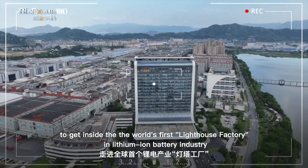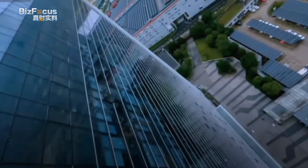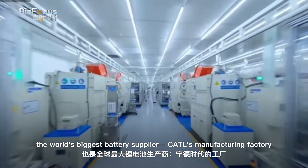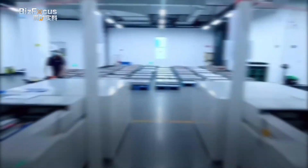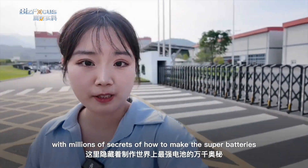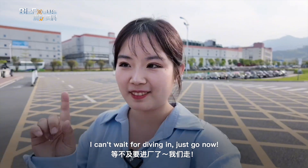This is an exciting moment to get inside the world's first lighthouse factory in the lithium-ion battery industry — the world's biggest battery supplier, CATL's manufacturing factory. I finally got here: the C-Factory of CATL, with millions of secrets of how to make the super batteries. Can't wait to dive in — let's go.